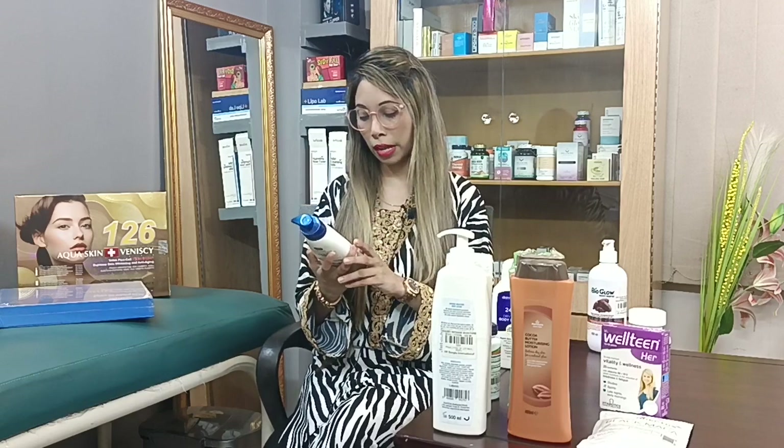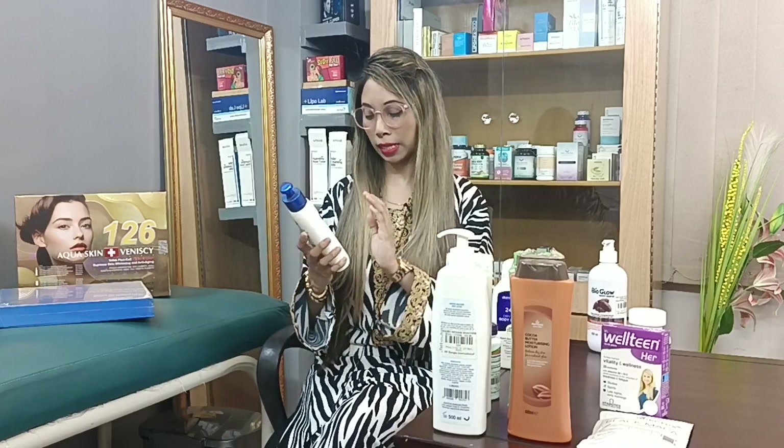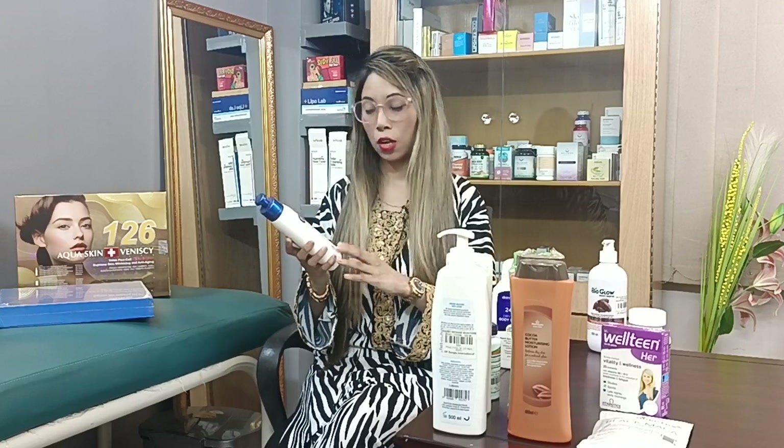You can use your lotion daily. This lotion is non-sticky and non-greasy. It is very effective and it hydrates your skin for 24 hours. It is easy to apply to the skin.